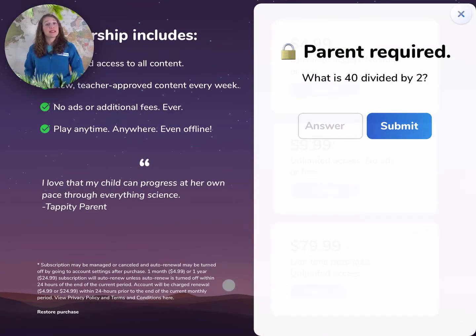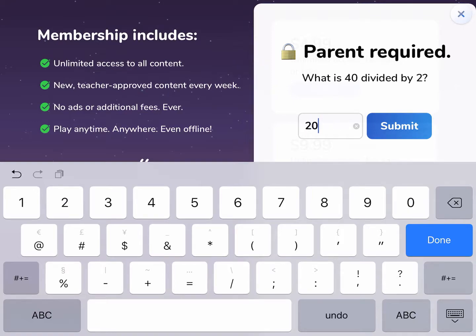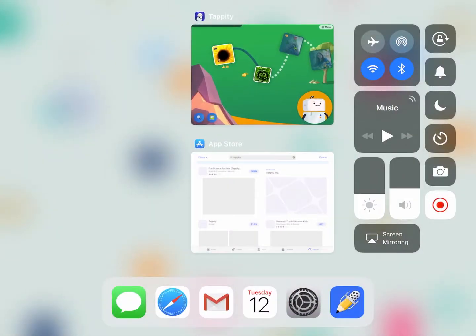This part of the app requires a parent. I've heard they're good at math and financial decisions. Hi parent! Check out our various plans. Each plan gives you full access to our content library.